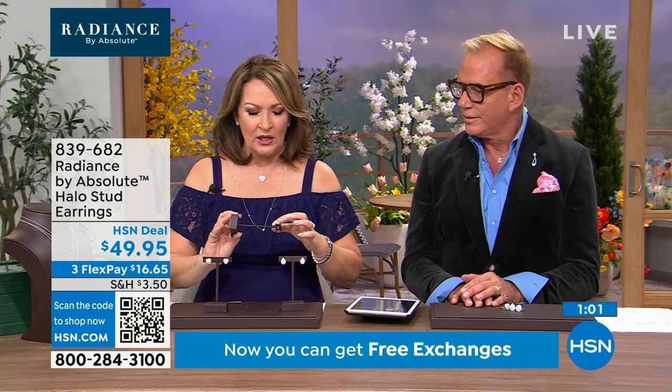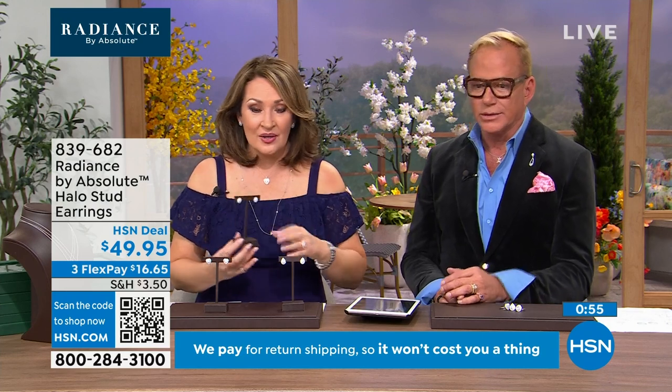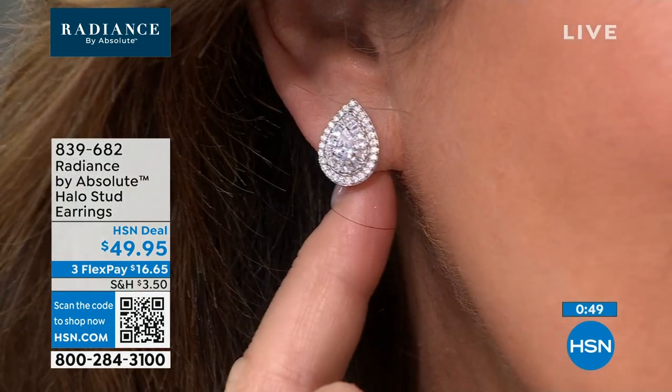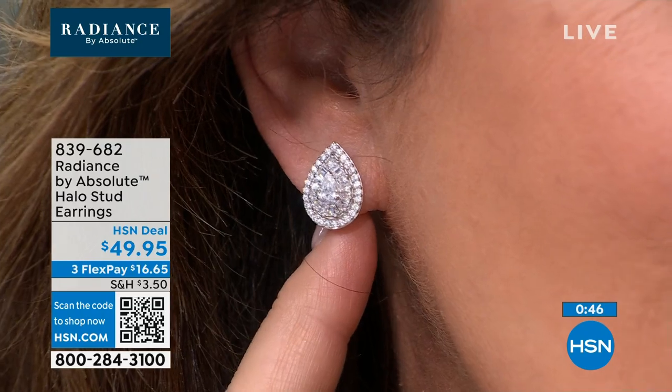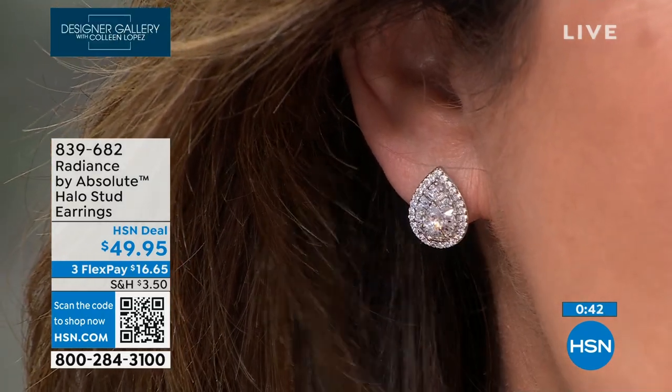I'm guessing you have about a one-and-a-half carat diamond equivalent size in each ear. You can see they really show up — from a distance, these are going to show up on your ear. When I put the pear on, I thought, oh, I love this. They're just so beautiful.